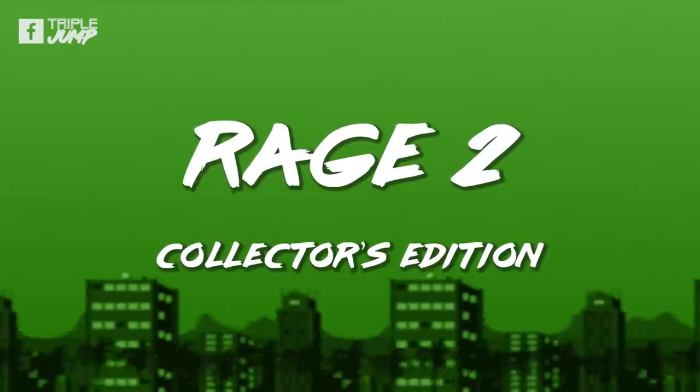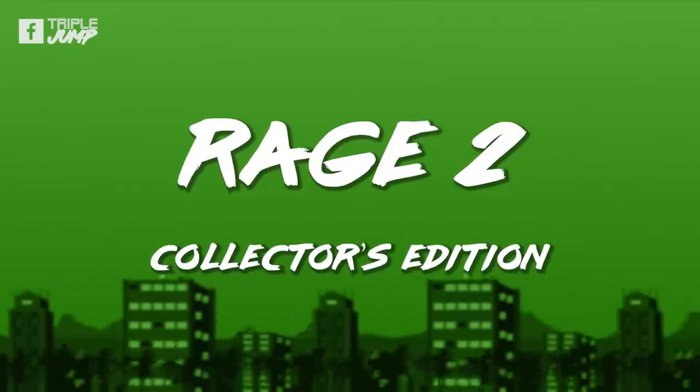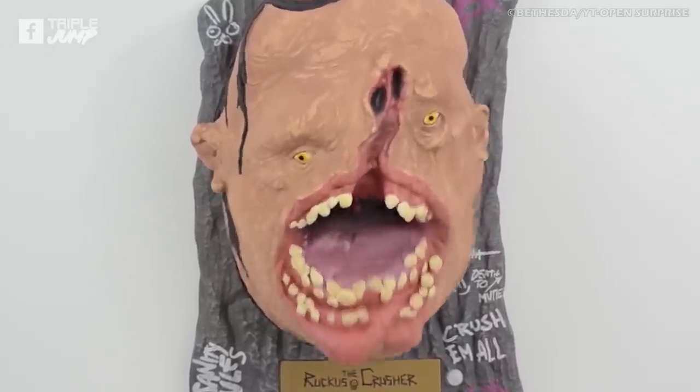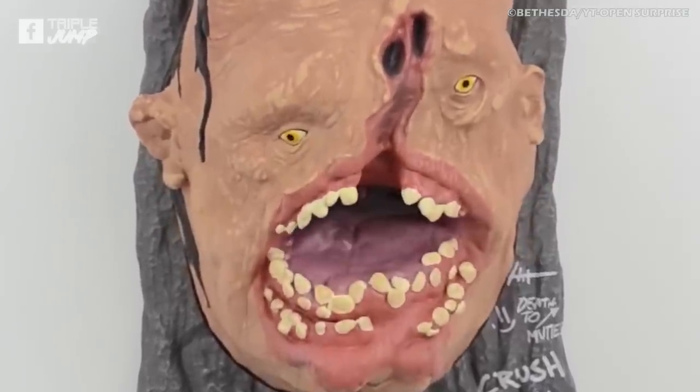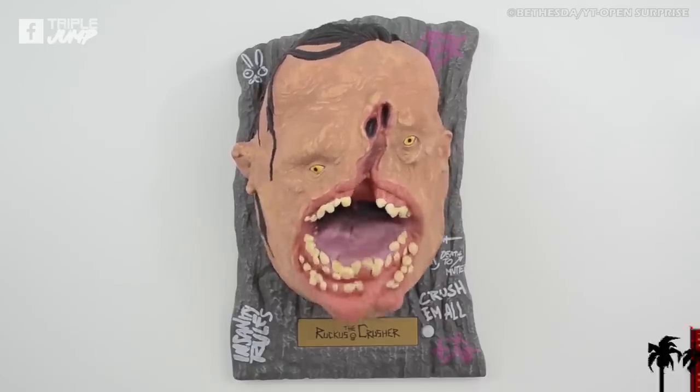Number 1: Rage 2 The Collector's Edition Ruckus. Ruckus, ruckus, saving salt, doodah, doodah! I hate it. And that's our list. But what did we miss out? Let us know in the comments below.